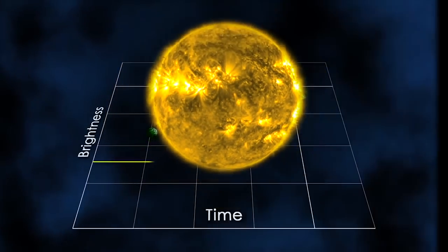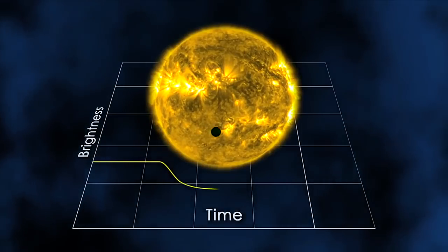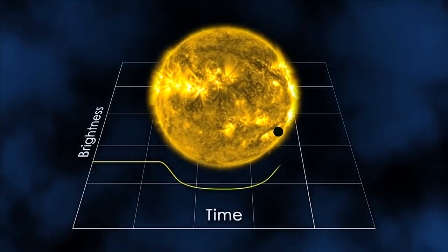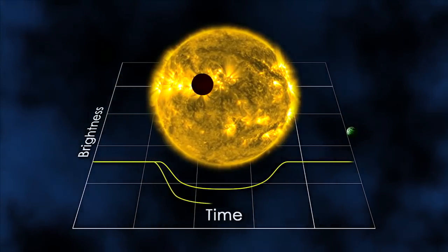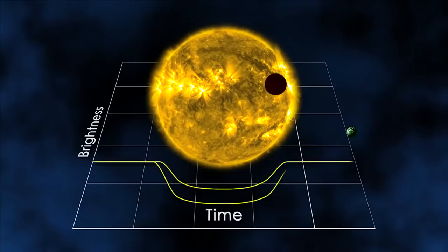The team of astronomers from Columbia University sifted through data from 284 Kepler measurements of transiting exoplanets. A transit happens when a planet passes directly between us and its star and blocks out a small portion of the star's light, which produces a dip in the amount of light coming from that star over time, called a light curve. If there's a moon on either side of the planet, we might be able to see a second, smaller dip in the light curve.